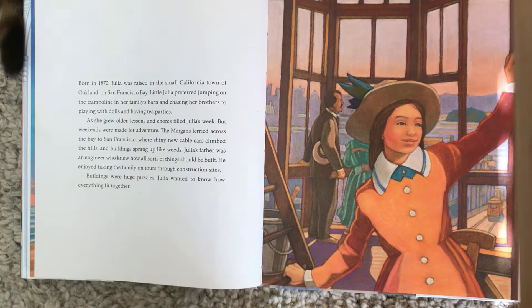As she grew older, lessons and chores filled Julia's week, but weekends were made for adventure. The Morgans ferried across the bay to San Francisco where shiny new cable cars climbed the hills and buildings sprang up like weeds. Julia's father was an engineer who knew how all sorts of things should be built. He enjoyed taking the family on tours through construction sites. Buildings were huge puzzles — Julia wanted to know how everything fit together.